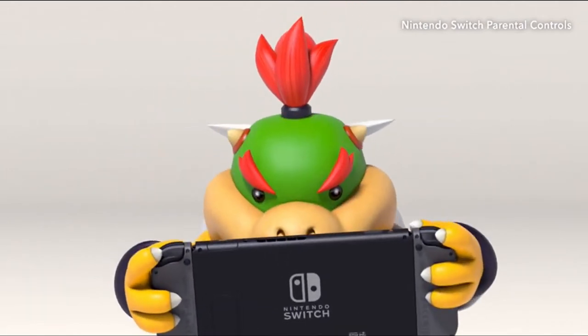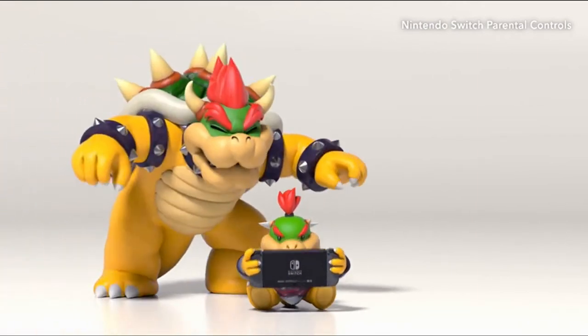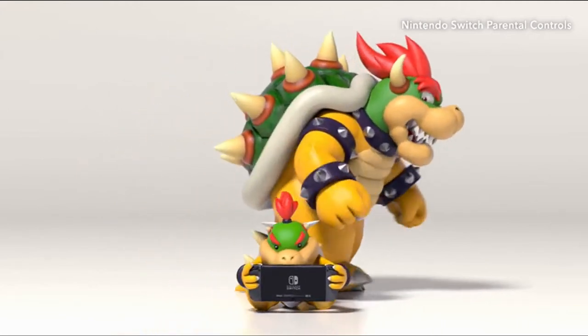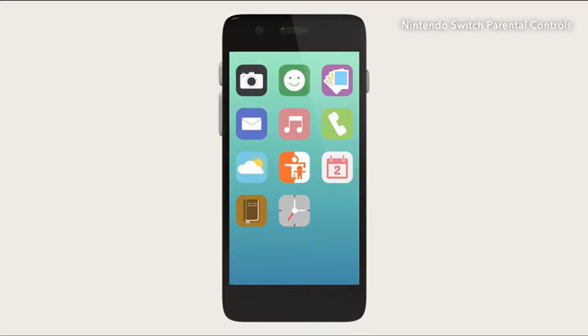It's good to play games, but parents sometimes wonder: is my child playing too much, and what kind of games is my child playing? That's why Nintendo created an app to help monitor your child's gameplay.